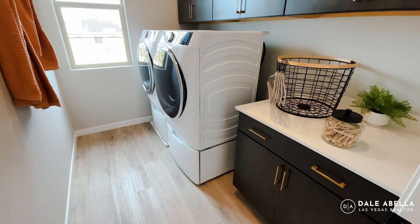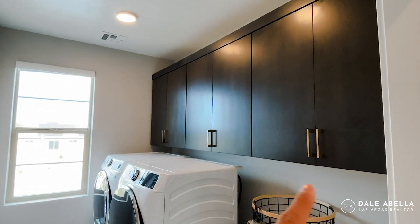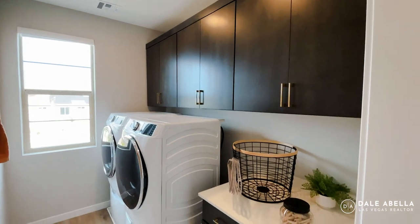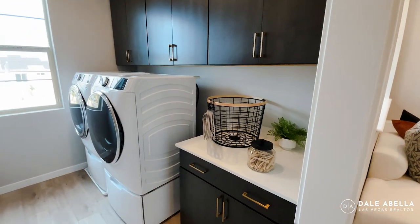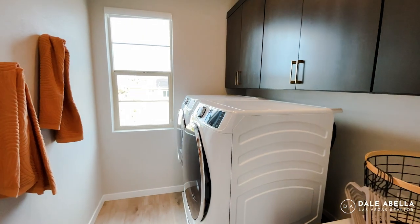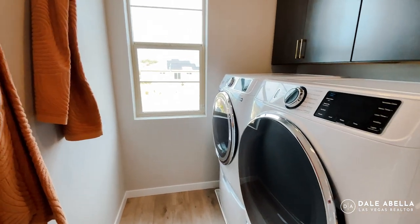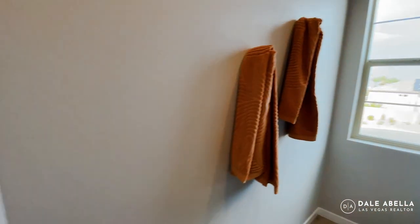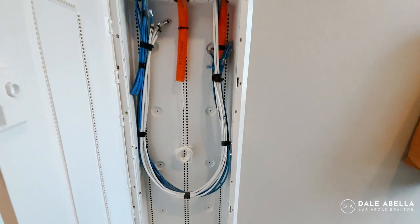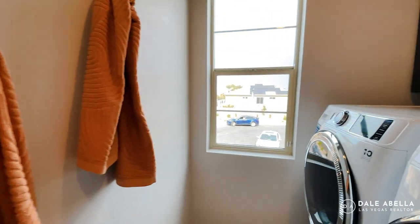Let's take a look at the laundry room. We have upgraded upper cabinets, and you also have the option to install a sink in here. Washer and dryer are not included — you'd purchase those at retail stores. This is also where the electric smart panel box is located, where you set up your router and modem.